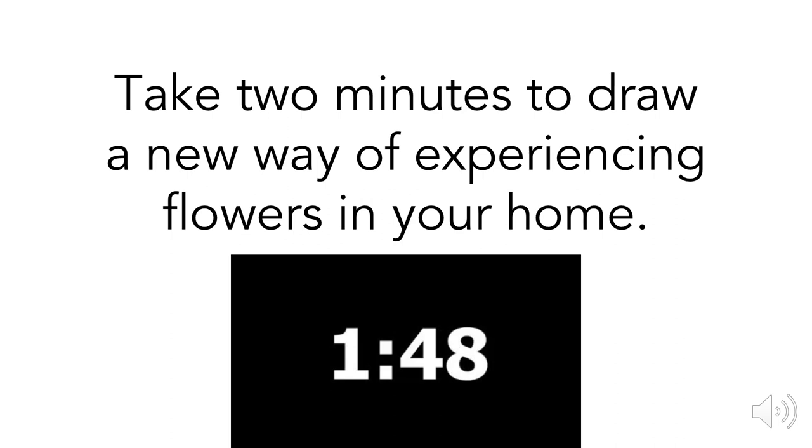Just about a minute left. Draw your ways of experiencing flowers in your home. A little bit less than 30 seconds left. And time is up.